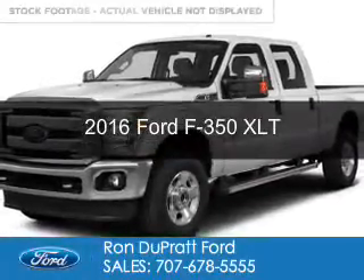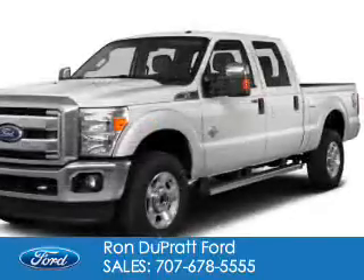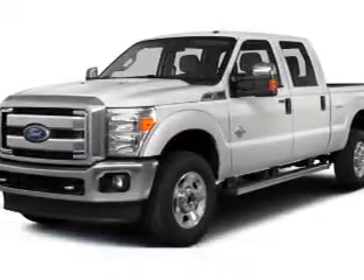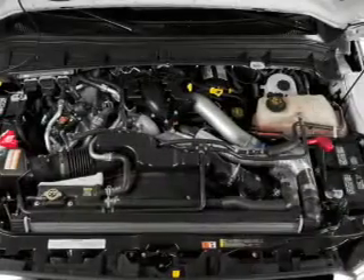This is a new 2016 Ford F-350. It's powered by four-wheel drive, a 6.7 liter eight-cylinder engine, and a six-speed automatic transmission.